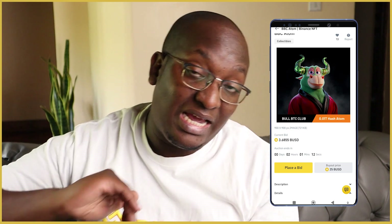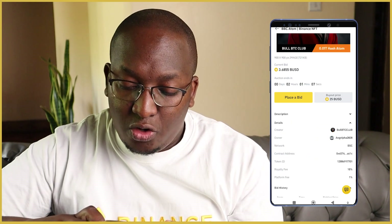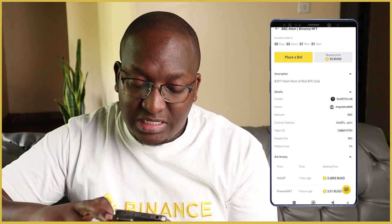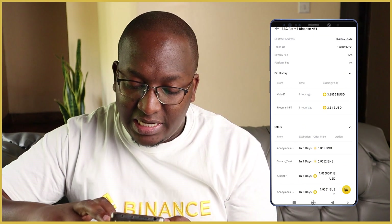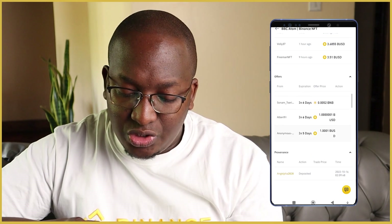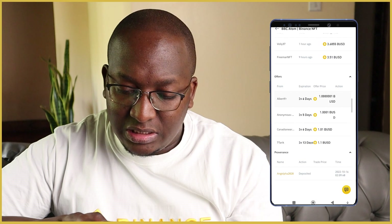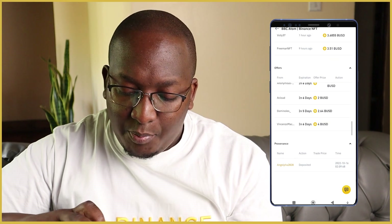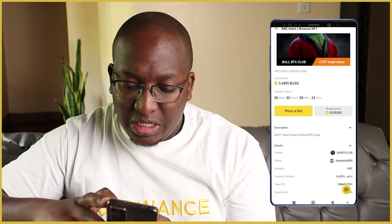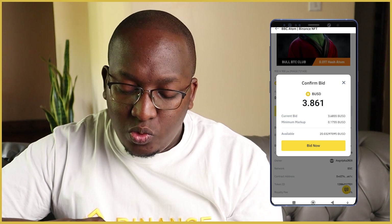Looking at the description, the royalty fee is 10% and there's a platform fee of 1%. This NFT was first listed on the 16th and today is the 18th. The minimum markup is 0.17 BUSD to place a bid.